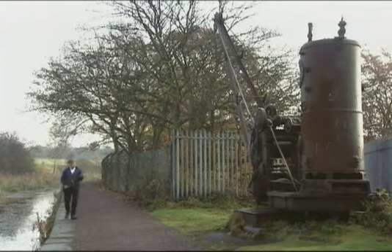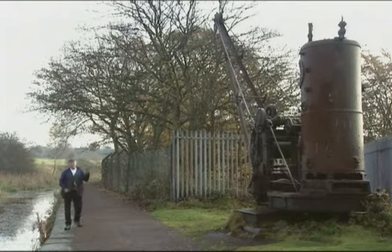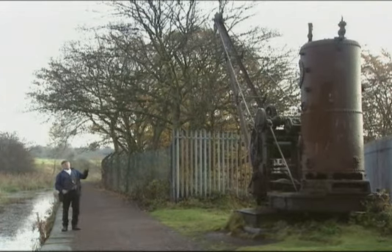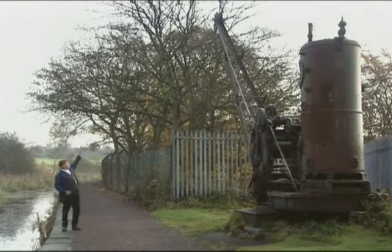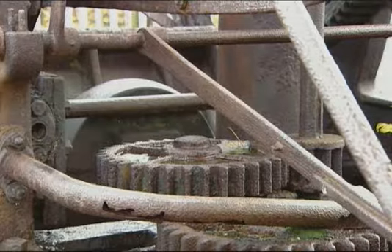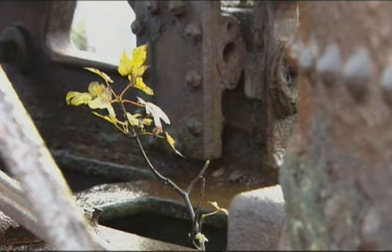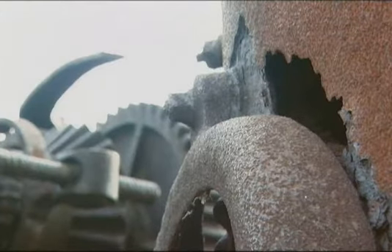Like this crane here — the first time I saw it, it was almost complete. It had all the brass on, the chimney, the chain — everything. What it used to do was the boats would pull up here with boxes full of coal, and the crane would lift one out, swing round, and drop it down into the paper mill. Now of course there's hardly anything left of it.